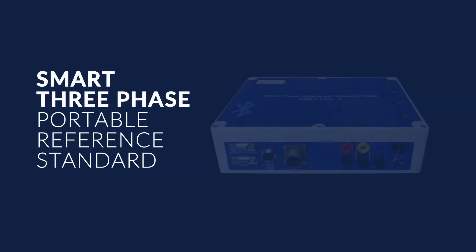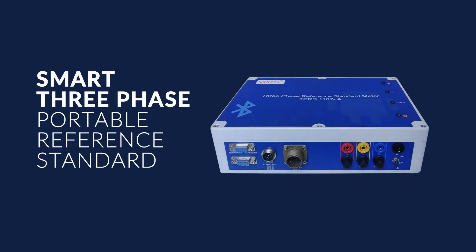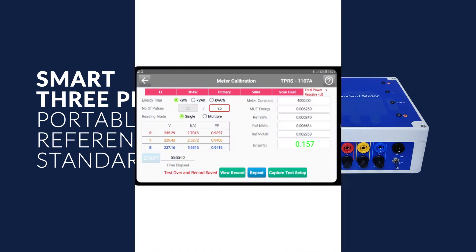SANDS manufactures a wide range of niche products for use in the energy sector. The Smart Three-Phase Portable Reference Standard from SANDS is portable equipment. The main objective of this device is to calibrate the errors in three-phase and single-phase energy meters.